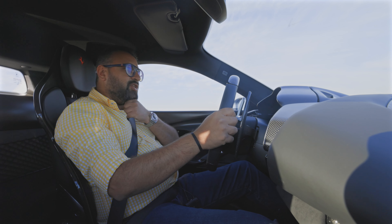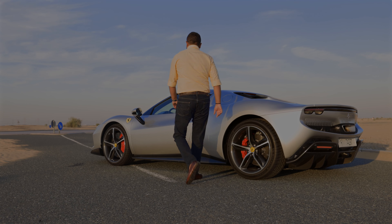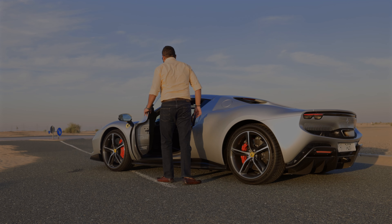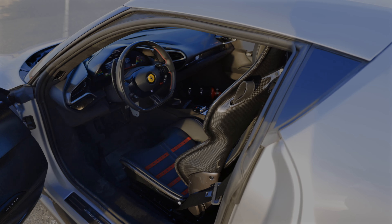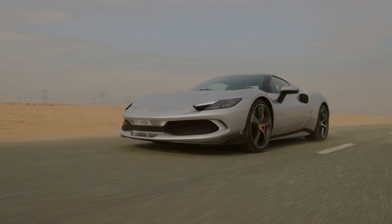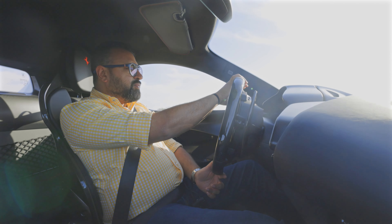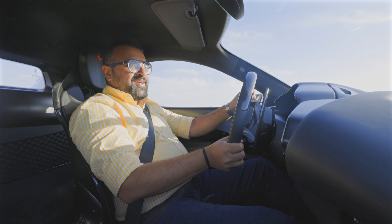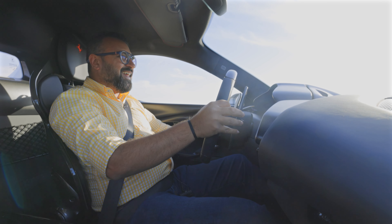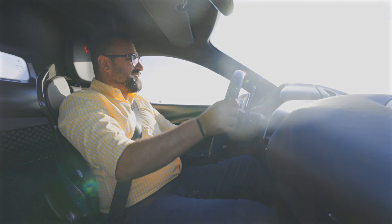Should you buy the 296? All I can say is yes — what are you waiting for? There is absolutely no other car like it out there. This car is brilliant in all aspects. It destroys the competition, it really annihilates everything out there. Before we end, here is another pull for you. I didn't even reach the red line over there. It is so good.